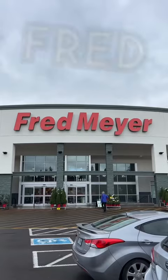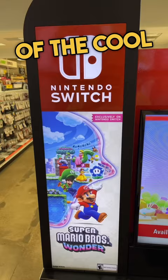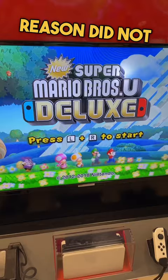I found this at Fred Meyer. I'll show you if I got it later, but first let's check out some of the cool Nintendo stuff I saw. Starting with this Nintendo Switch kiosk, which for some reason did not have Super Mario Wonder on it, so I had to settle for Mario U Deluxe.